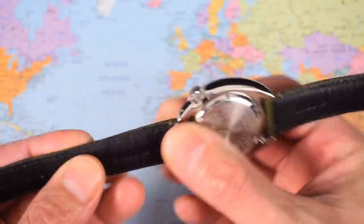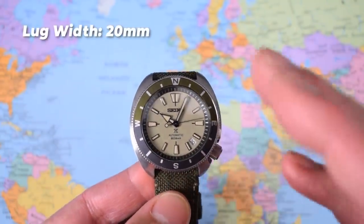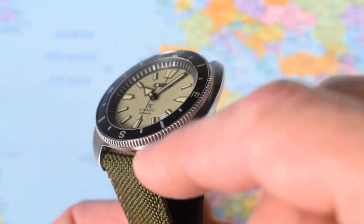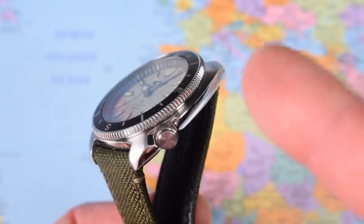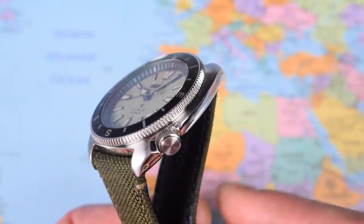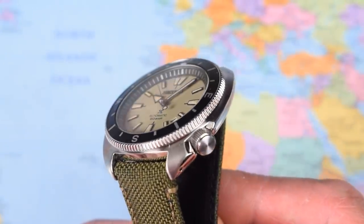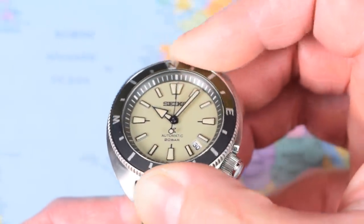It wears very nicely, or at least it would if the supplied canvas and leather strap wasn't as stiff as a board. I'll take it off toward the end of the video and show it on a couple of alternatives. 20mm lug width. On the supplied canvas leather strap it weighs in at 85 grams. Case finish is standard Seiko — circular brush finish on the upper surface and lovely traditional super-smooth high polish on the under surfaces. Very comfortable on wrist, and drilled lugs so you can get it off that stiff strap.